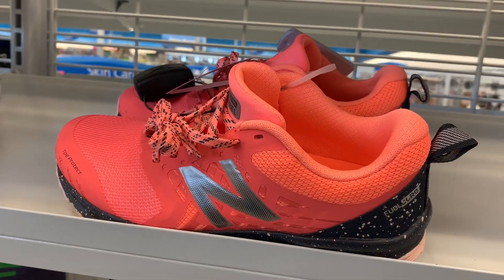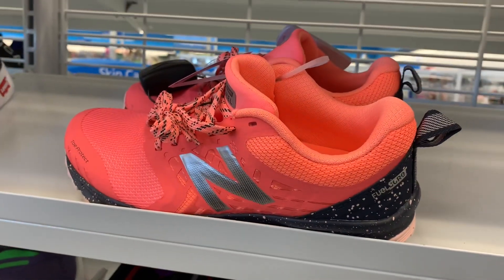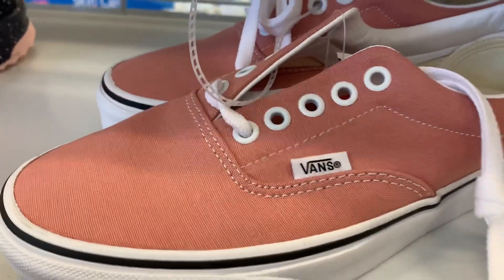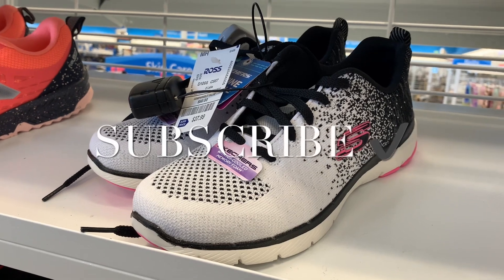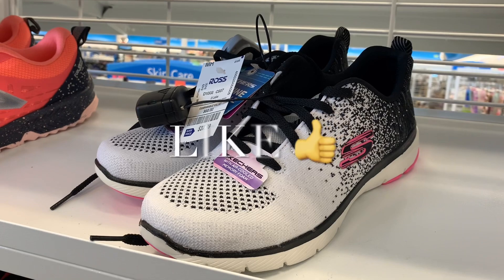I really like these Nautica ones — I like the color and it has speckles on the gray part for $39.99. They also have Vans for only $29.99 — that's such a pretty color. And they have these Skechers for $37.99 in white, black, and hot pink.